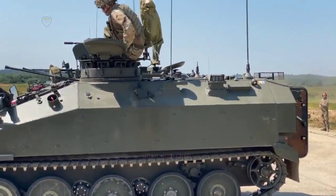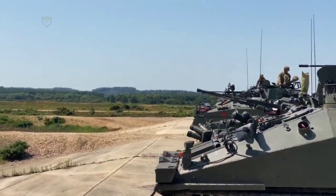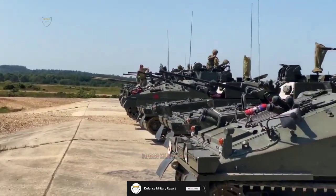Once upgraded, the vehicles will be delivered to RBSL, who will deliver the Challenger 3 program under the £800 million contract secured by Defence Equipment and Support. They will use the modified vehicles as the trial and demonstration platforms.